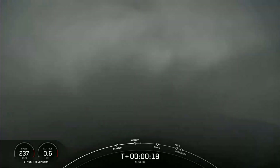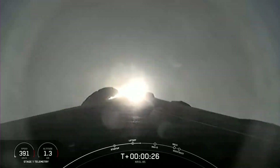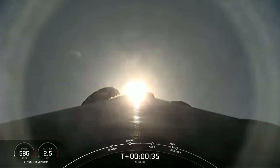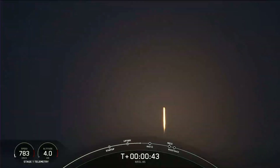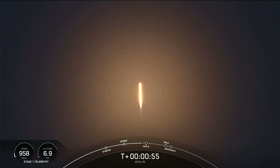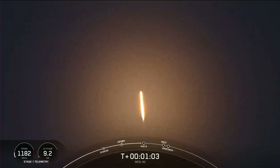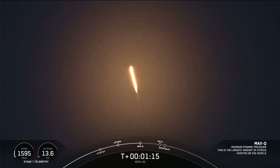Spacewing downrange. Stage one chamber pressure is nominal. We're two minutes forty-two seconds into the NRL-85 mission. Power and telemetry are nominal. We're now into the throttle down — Falcon 9 decreasing thrust to prepare for Max-Q, the highest amount of aerodynamic pressure. The vehicle is supersonic; the Merlin engines have throttled back up to full power. Max-Q — we're now through the period of maximum dynamic pressure.